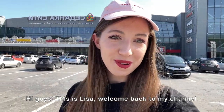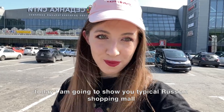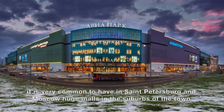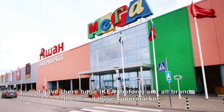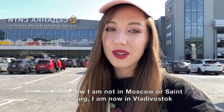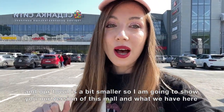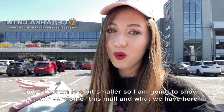Hey guys, this is Lisa, welcome back to my channel. Today I'm going to show you a typical Russian shopping mall. It's very common in St. Petersburg and Moscow to have huge malls in the suburbs with a huge IKEA and all brands. But right now I'm not in Moscow or St. Petersburg — I'm in Vladivostok, and our town is a bit smaller, so I'm going to show you our version of this mall.